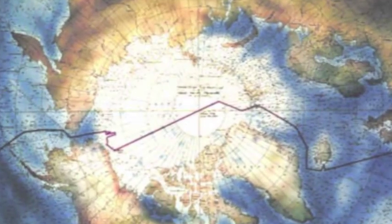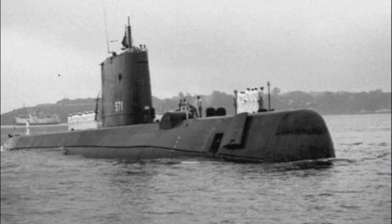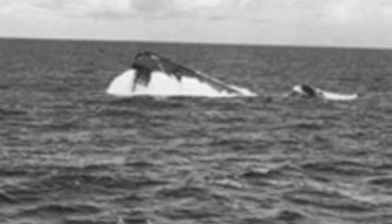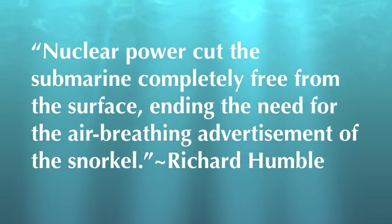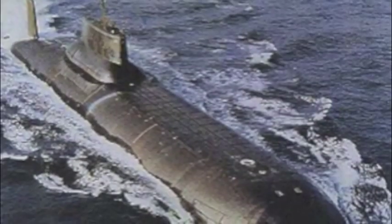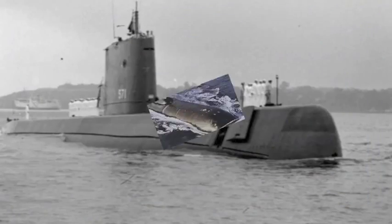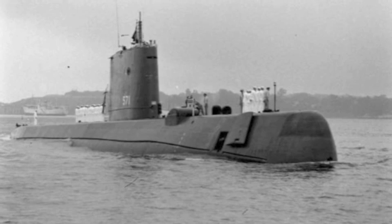America had caught up with Russia in technology. We had the first submarine to pass under the polar ice cap. This was a huge milestone in naval history and a big push forward for the United States in the Cold War, because Russia knew we were equal to them in technology. Nuclear power cut the submarine completely free from the surface, ending the need for the air-breathing advertisement of the snorkel. After the Nautilus was created, all diesel, electric, and steam submarines gradually disappeared. By 1961, there were almost a dozen nuclear submarines in service.